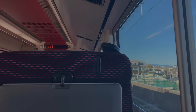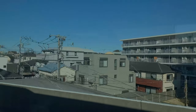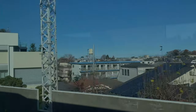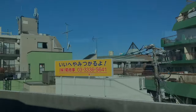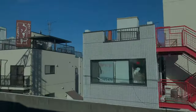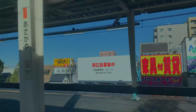Ladies and gentlemen, this is the Kaiji Limited Express bound for Kofu, combined with the Fuji Excursion Limited Express bound for Kawaguchiko. We will be stopping at Tachikawa, Hachioji, and Otsuki. After leaving Otsuki Station, cars 4 through 12 will go to Kofu Terminal with stops at Enzan, Yamanashi-shi, and Isawa Onsen. Cars 1 through 3 will go to the Kawaguchiko Terminal with stops at Tsuru Bunkadaigakumae, Shimo Yoshida, Mount Fuji, and Fuji-Q Highland.